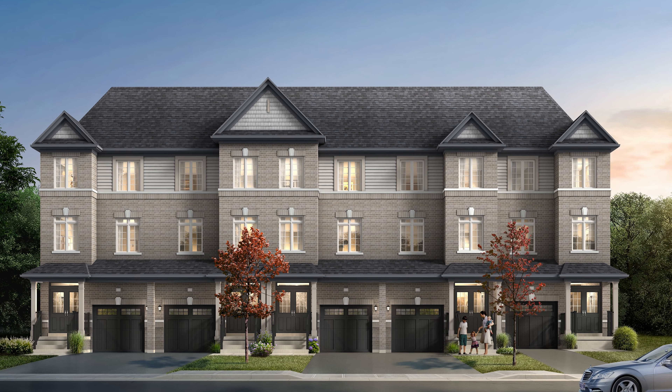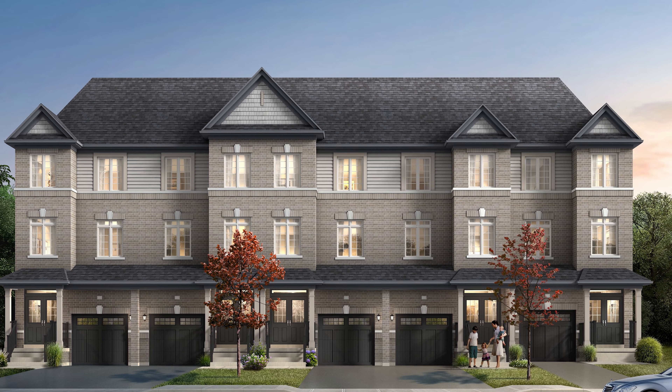In terms of interior and exterior finishes, these townhomes are all going to be three and four bedrooms and over 2,000 square feet each.